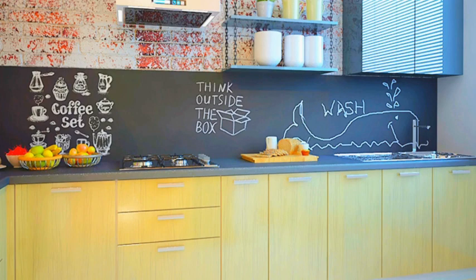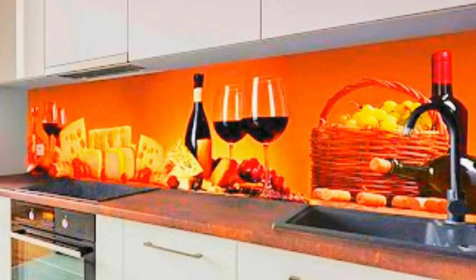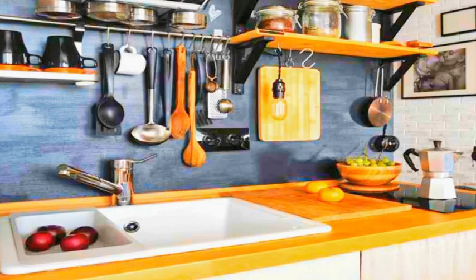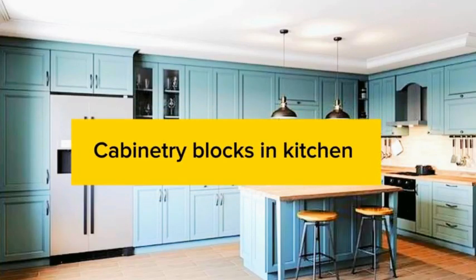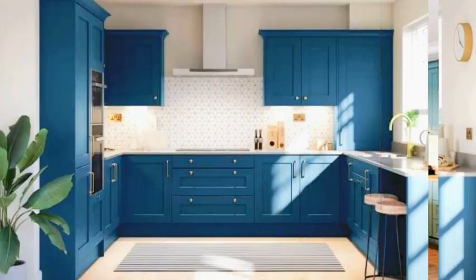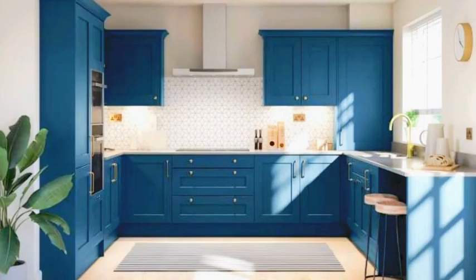The kitchen is the heart of the home, where family and friends gather to share meals, create memories, and connect. When it comes to designing the perfect kitchen, every detail matters, and the choice of wallpaper and flooring plays a pivotal role in setting the tone and style of the space. Wallpaper, with its endless array of patterns, colors, and textures, allows you to infuse your kitchen with personality and character.